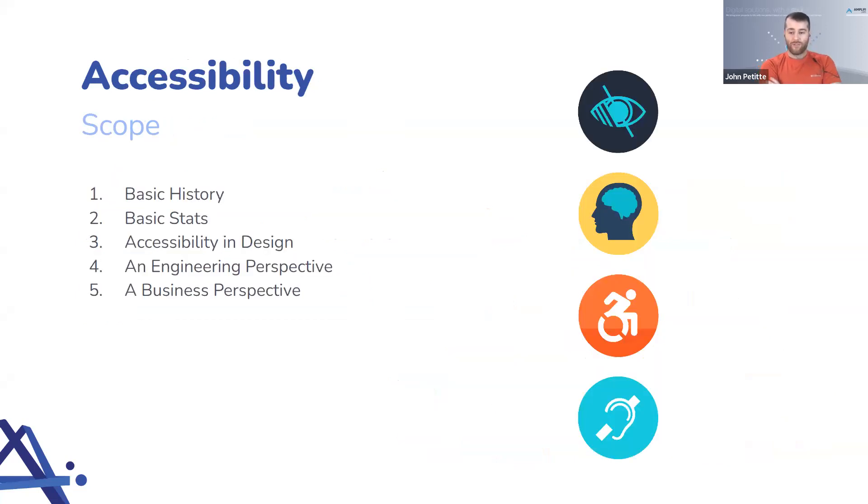With navigating accessibility, we're going to cover basic history, then some basic stats. Eddie will discuss accessibility in design, Paulo will talk about an engineering perspective, and then we'll summarize it all into answering the question: what do you do as a business, how do you approach this as a business?